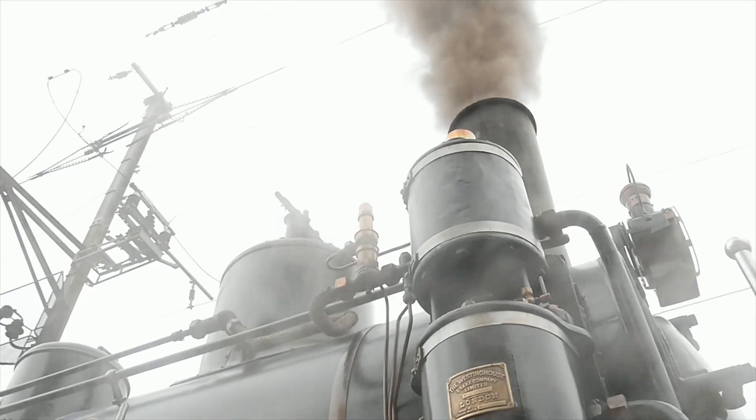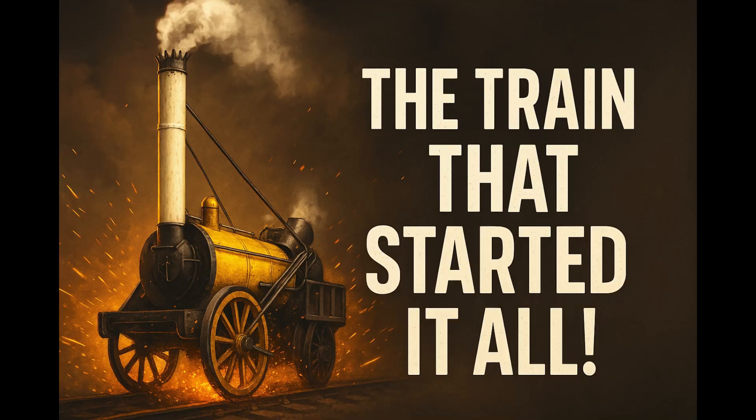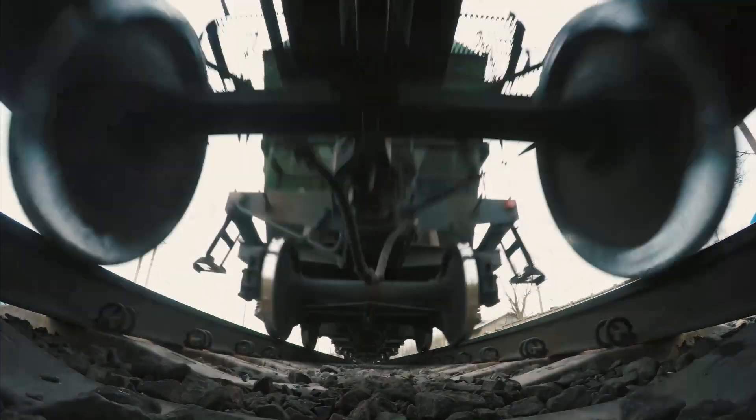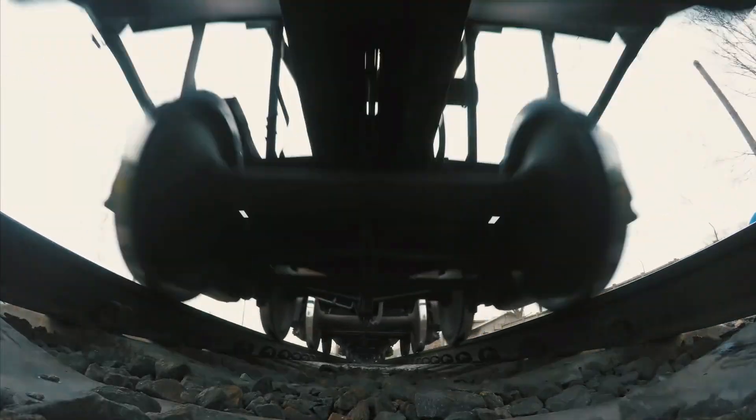From that first steam locomotive to today's high-speed trains, it all began with a few daring inventors, some steam, and a dream. And that dream is still rolling on. If you enjoyed this video, give it a thumbs up, subscribe for more amazing stories from history, and let me know in the comments which invention you'd like to see next. See you on the next ride.